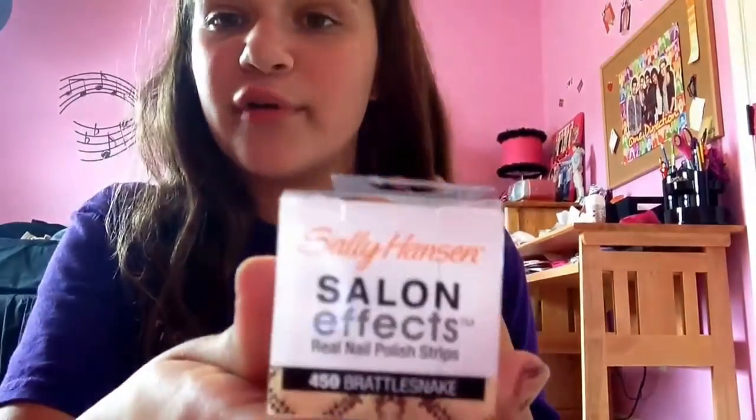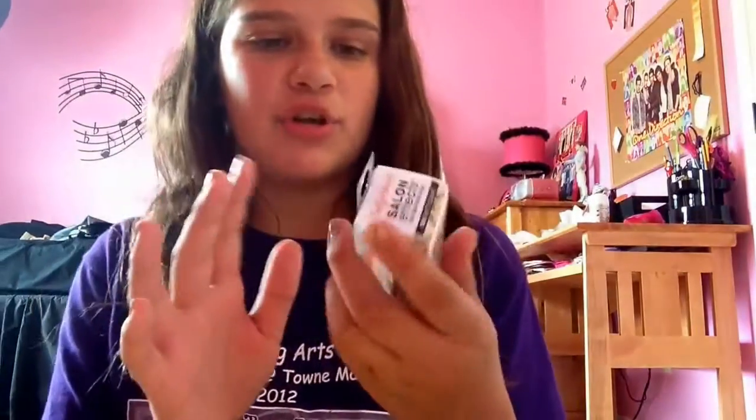My next two favorites are nail favorites. The first is Sally Hansen Salon Effects Real Nail Polish Strips in 450 Rattlesnake — I have them on my nails right now. These stay on so well. I've been to the pool, showers, anything that I have to use my hands for — they do not chip easily. You just put them on and file them down; they're super easy to apply. I got these for a dollar at Dollar Tree. They are amazing — like miracle products.